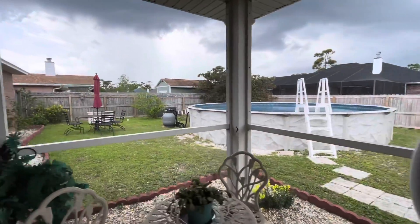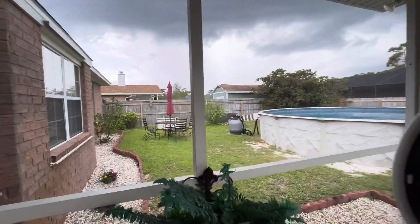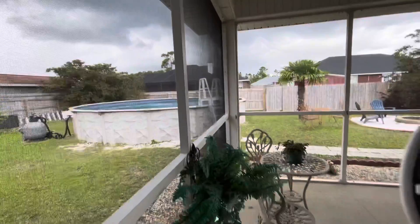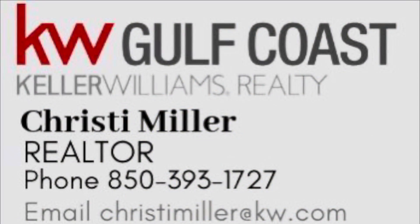So this one is definitely set up — ready to go, move-in ready. Let me know if you have any questions. 850-393-1727.